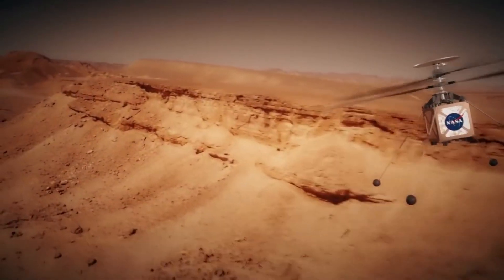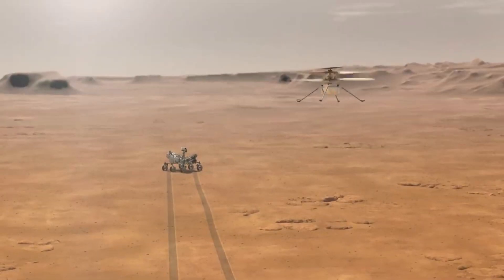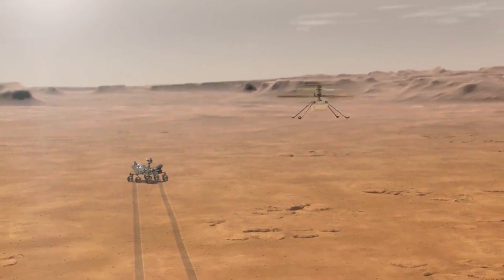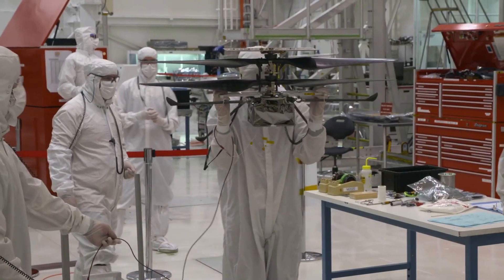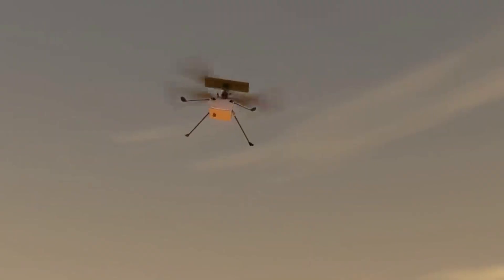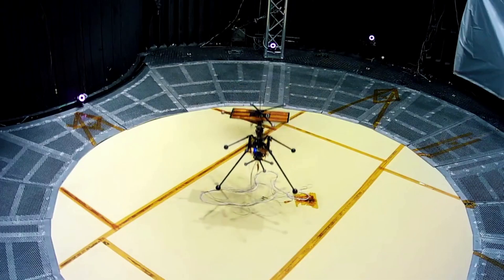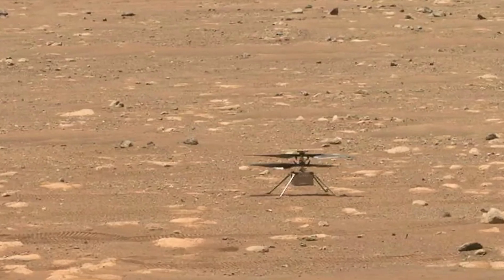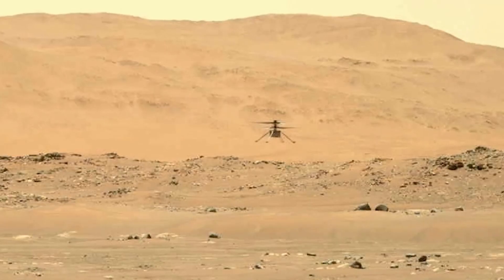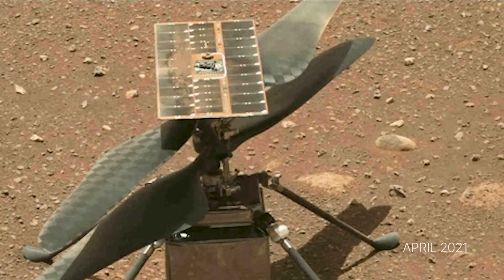When Ingenuity is flying, the onboard flight control system keeps close track of the helicopter's current position, velocity, and orientation. It does so with the help of a sensor suite consisting of an inertial measurement unit, or IMU, which measures accelerations and angular rates in three directions; a laser rangefinder, which measures the distance to the ground; and a navigation camera, which takes pictures of the ground below. The data from these sensors is processed by a set of algorithms on Ingenuity's navigation computer. For the algorithms to function properly, they must be initialized prior to takeoff with an estimate of Ingenuity's roll and pitch. This is where the inclinometer comes in — it consists of two accelerometers whose sole purpose is to measure gravity prior to spin-up and takeoff, determining how Ingenuity is oriented relative to the downward direction.